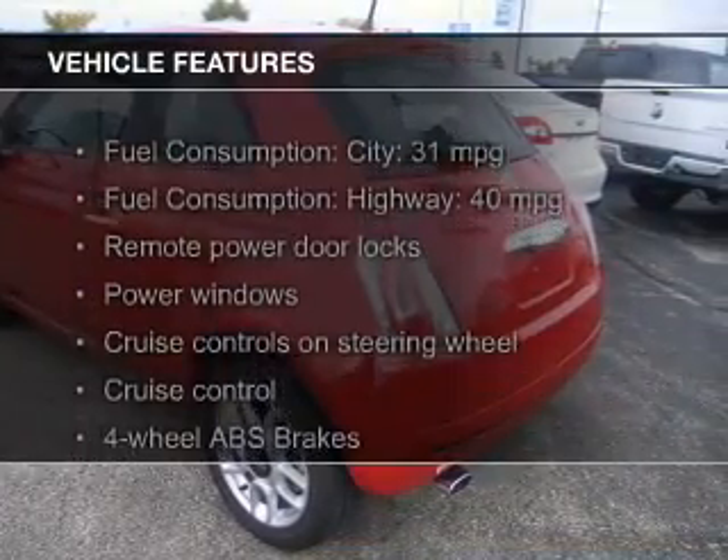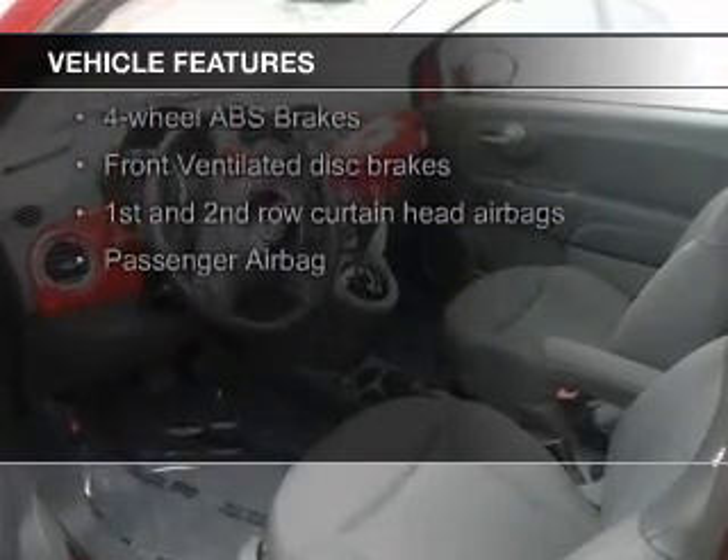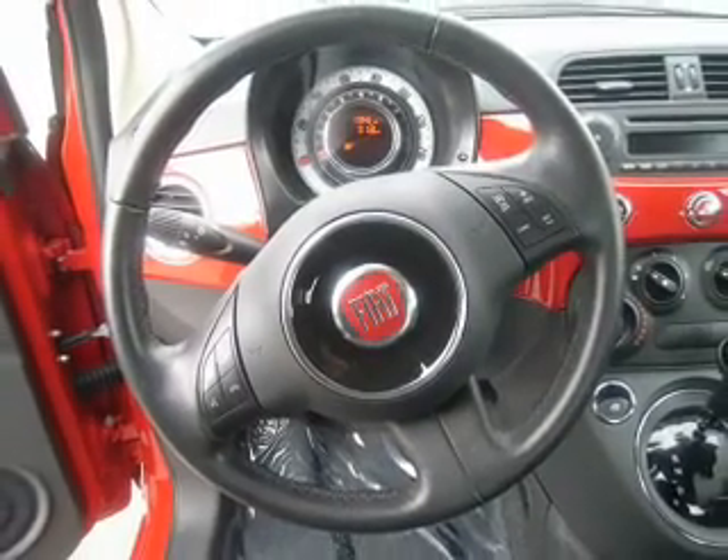The features include leather seats, digital audio input, an adjustable tilt steering wheel, a spoiler, cruise control, keyless entry, a trip computer, an MP3 player, privacy glass, and air conditioning.